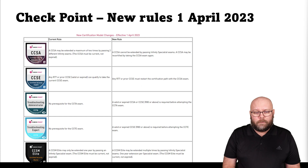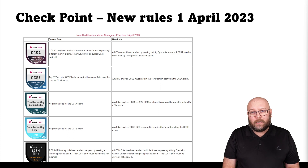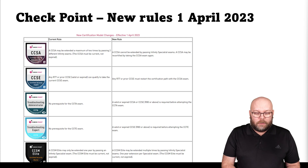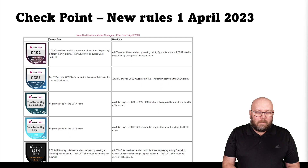There are also new rules regarding the CCSE. If you have R77 or prior, you need to restart. Before, there were update certificates or you could take a new version of the CCSA if you had a previous one. Now you more or less need to have an R80 CCSA exam to be able to take the CCSE. Similarly, to take the CCTE, the expert troubleshooting exam, you need to have a valid or expired CCSE from R80 or above.